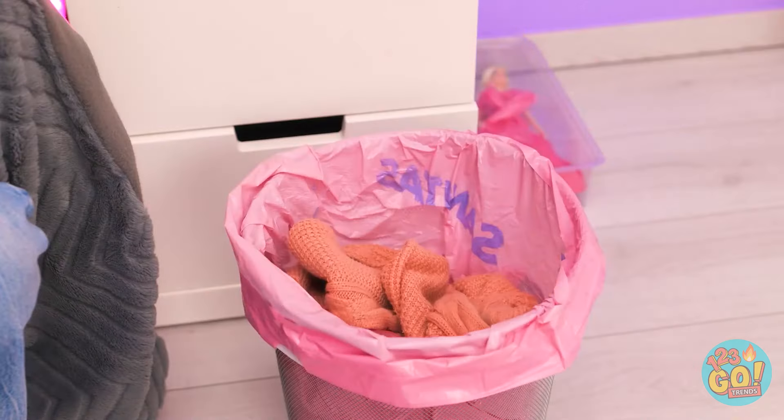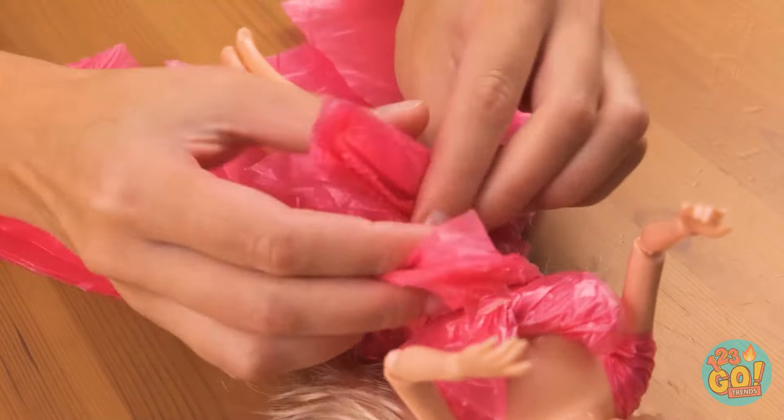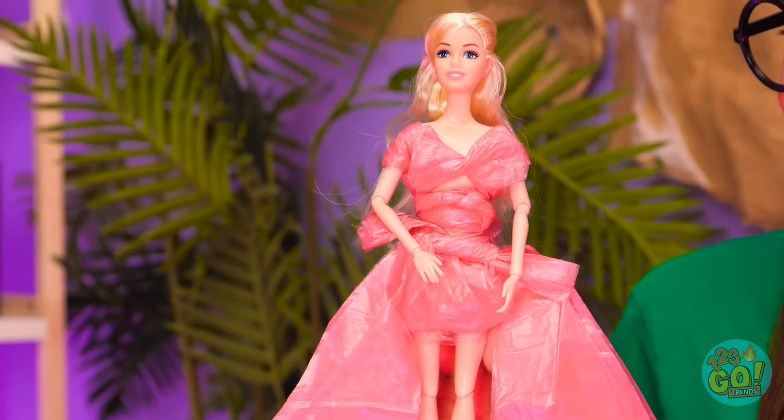Hang on, what's that? Maybe I can use this plastic bag! This'll do the job! It's time for a makeover! I'll cut the bag into a dress shape, then I'll place it over my doll and tie it around the middle. It looks amazing! You should be on the catwalk! You're so glamorous!